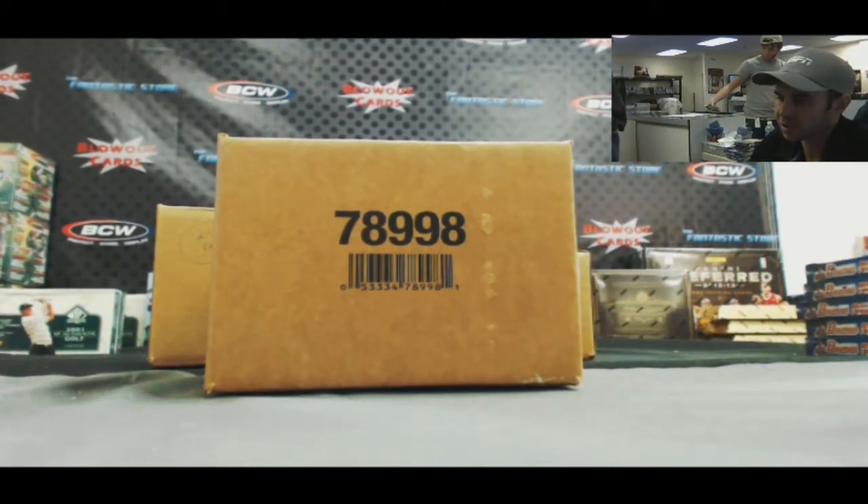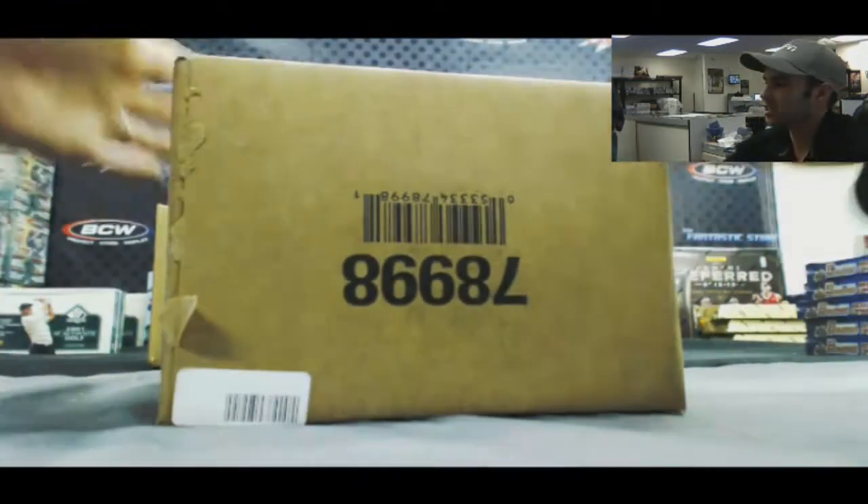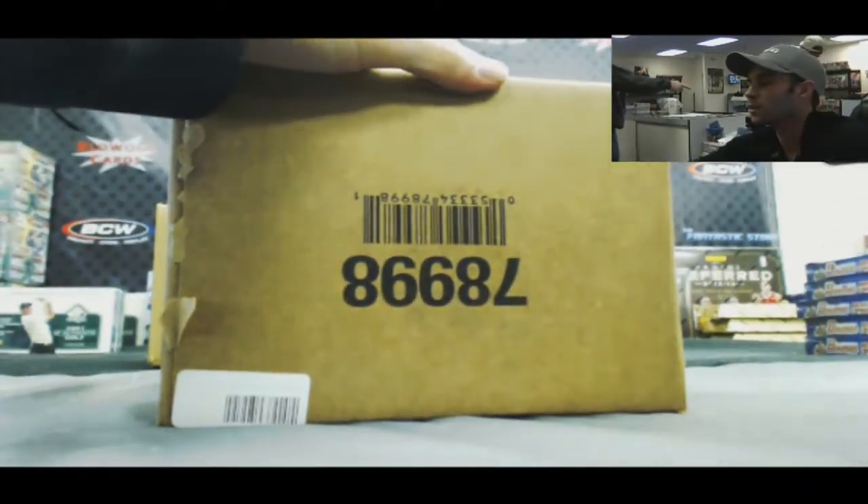Alright guys, we're back again. We've got Jason here who's going to do a 3-box case of 2011 Exquisite Collection Football.